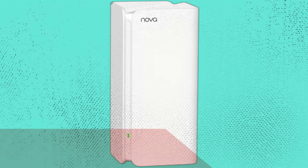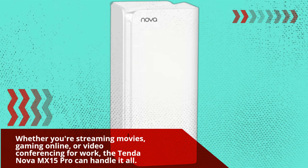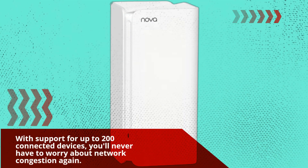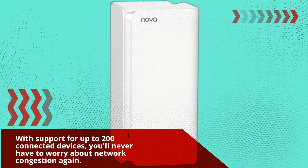Whether you're streaming movies, gaming online, or video conferencing for work, the Tender Nova MX15 Pro can handle it all. With support for up to 200 connected devices, you'll never have to worry about network congestion again.